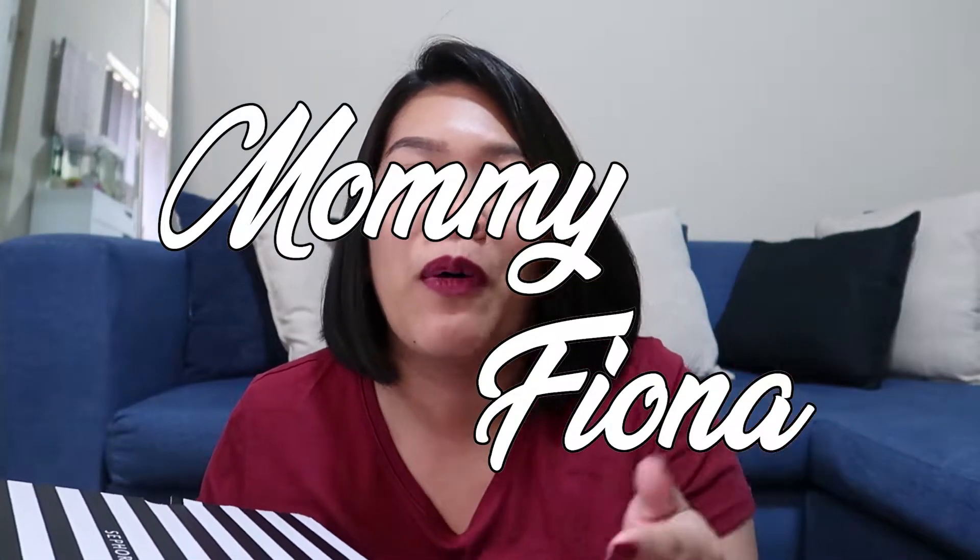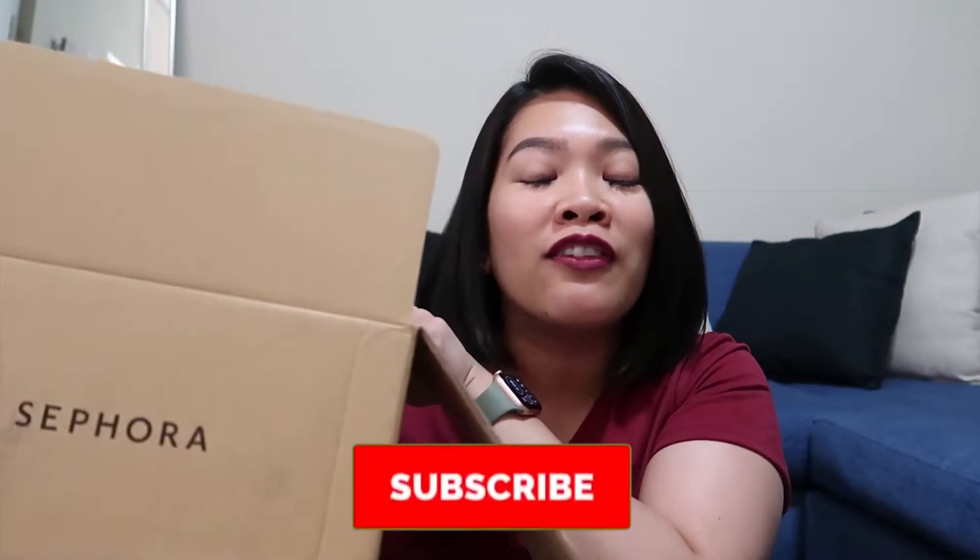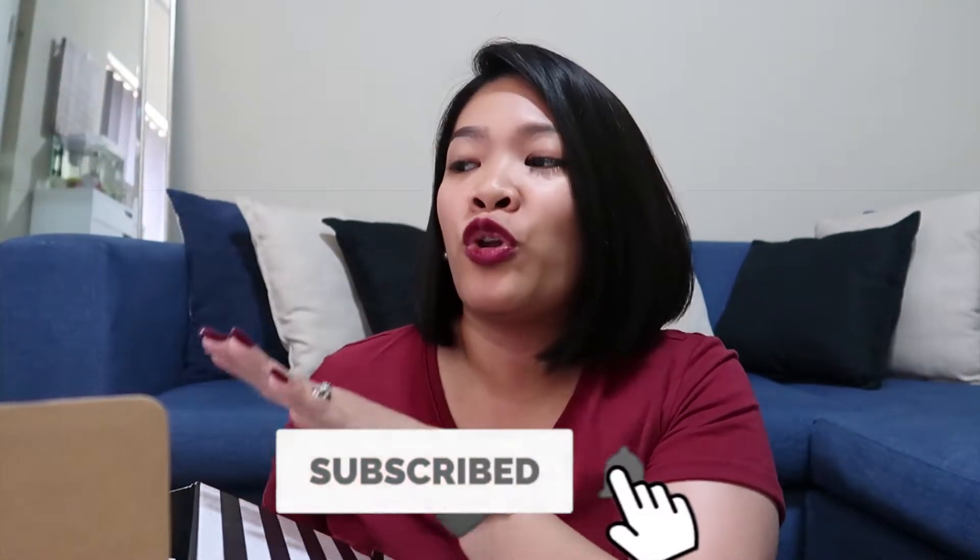You know what happens when you browse on Facebook and ads come out — this is what happened. I think it's still ongoing. Today is the 28th. I ordered this about, I would say, less than a week — mga one week na.